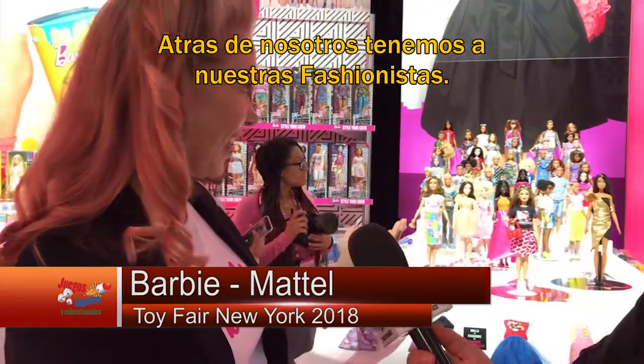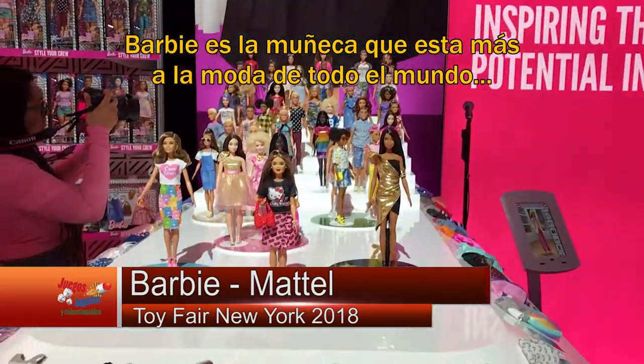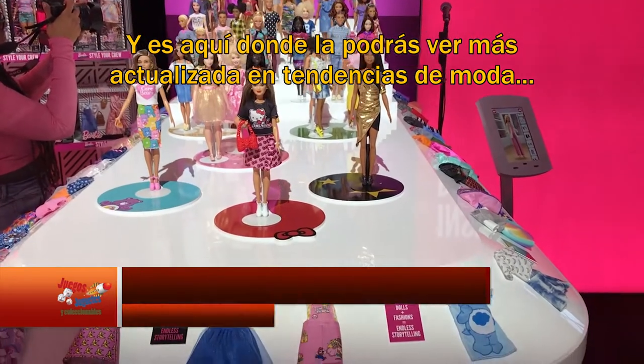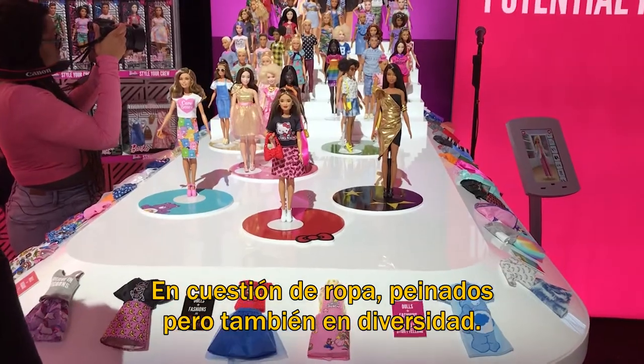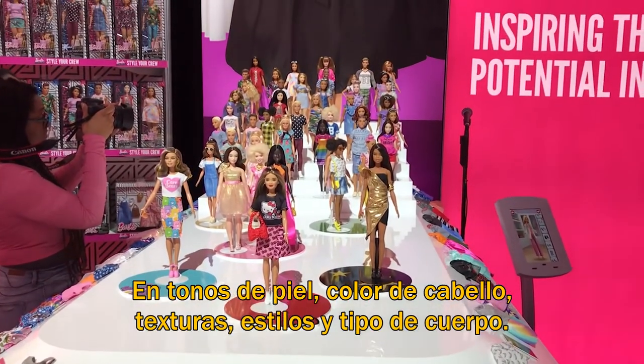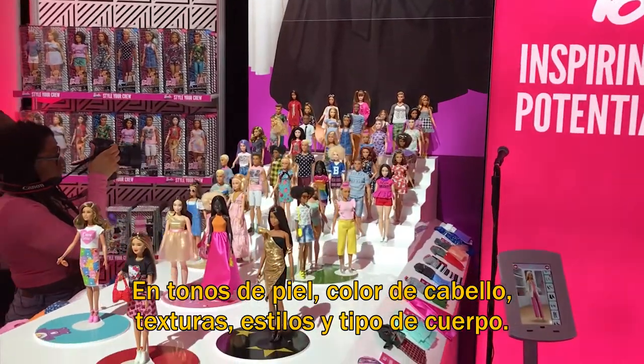Right behind us you see our Fashionistas. Barbie is the number one fashion doll in the world, so this is a place where you can see her in the most up-to-date teen trends when it comes to clothing, hairstyles, but also diversity for skin tones, hair colors, hair textures, hairstyles, and body types.